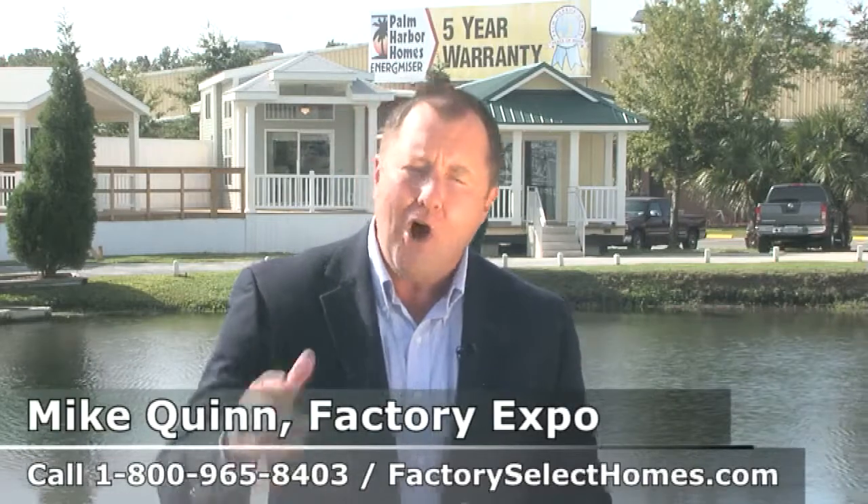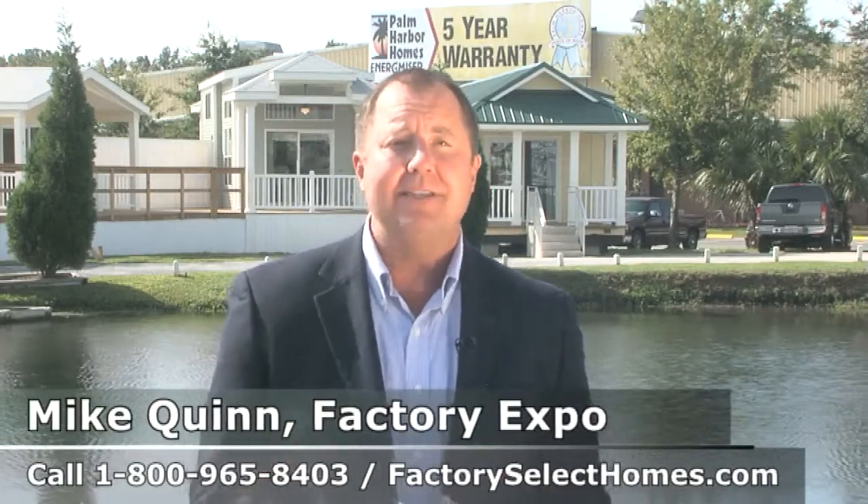They're even more beautiful when you can come and see them in person. Call the number on the screen and let one of our housing consultants arrange for a model village tour today.